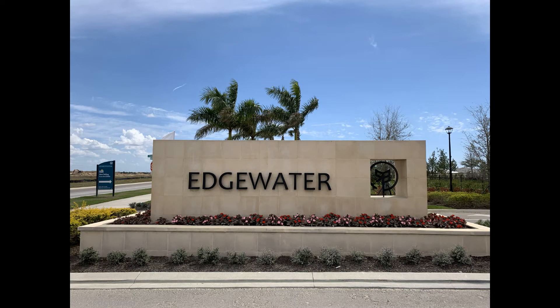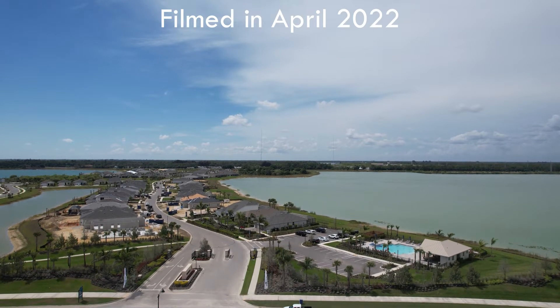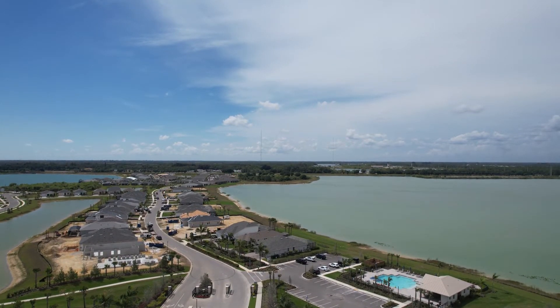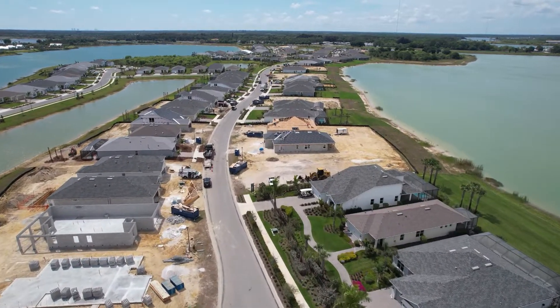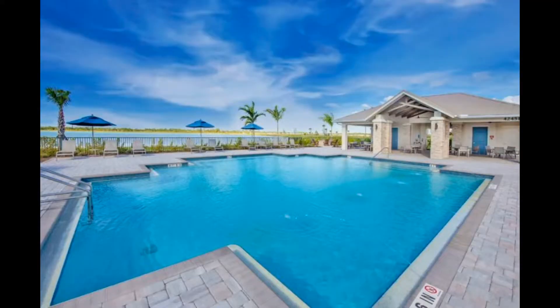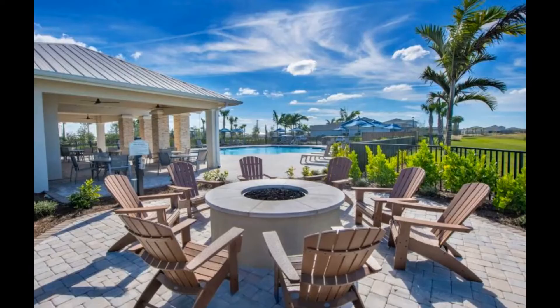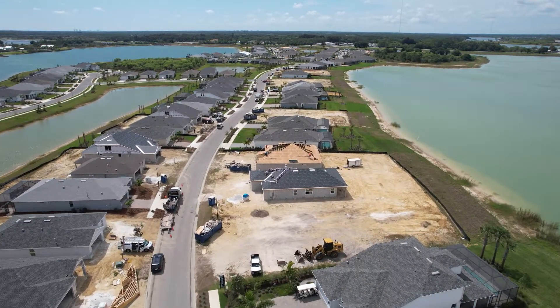Edgewater at Babcock Ranch offers a gated neighborhood of 166 exclusive home sites. This is Pulte's second community built inside Babcock Ranch. It offers panoramic sparkling lake views, and private amenities include a heated community pool, pool house, fire pit lounge area, and interconnected walking trails. Edgewater is surrounded by three lakes, which gives it its perfect name of Edgewater.